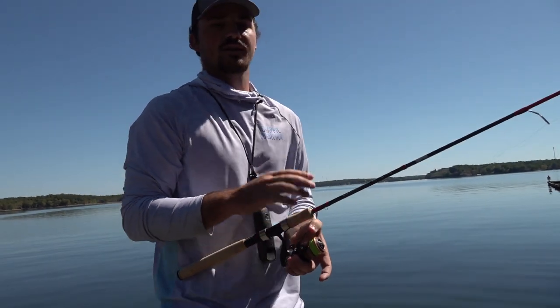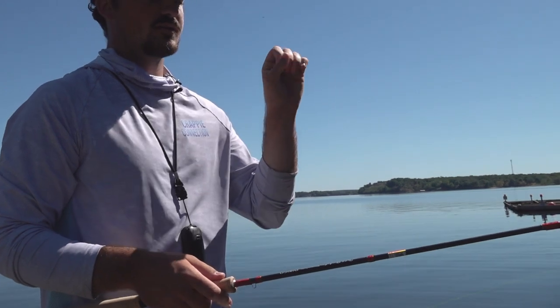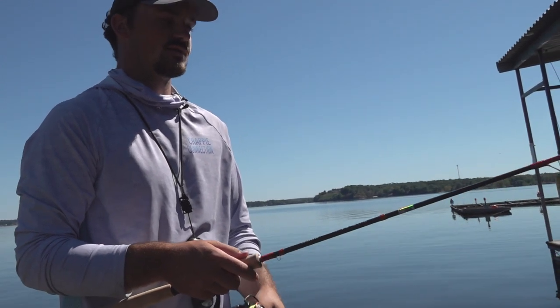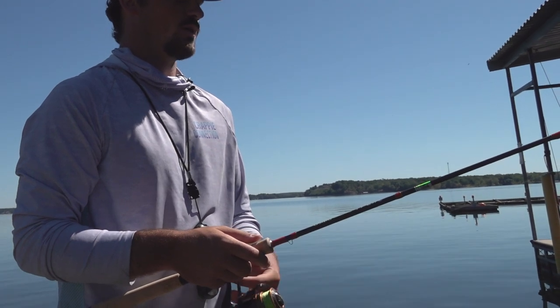We're going to try this different color. I'm gonna let it fall — those fish were said to be 15 to 20 feet deep, so I'm gonna let it get down there. Make sure I'm deep enough. A lot of times you want to watch your line while it's falling because you can see a bite — they'll hit it on the fall and you want to be paying attention to that.